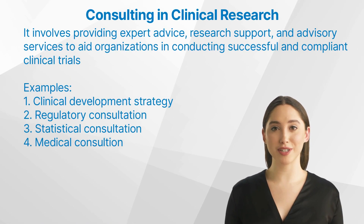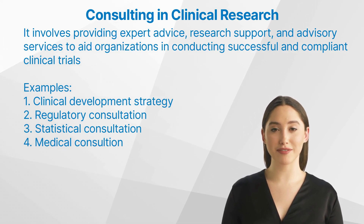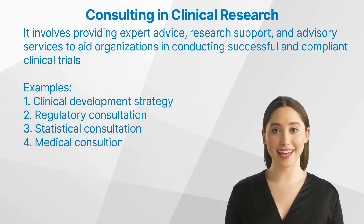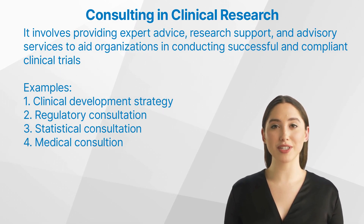But what is consulting in clinical research? Consulting in clinical research involves providing expert advice, research support, and advisory services to aid organizations in conducting successful and compliant clinical trials. These services can have a wide range — for example, regulatory, statistical, and medical consultation.